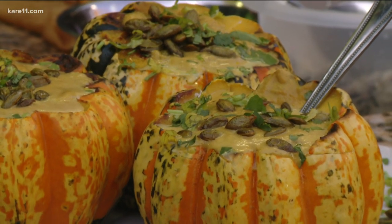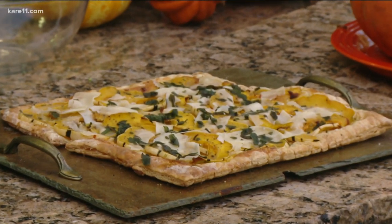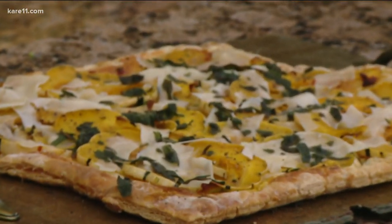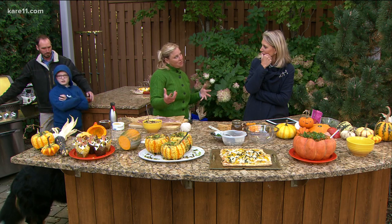The soup is served in carnival acorn bowls, just because they're so beautiful. And this is a delicata tart with fried seeds, leaves, and a little bit of honey chili sauce. I love delicata squash — it's such a fun and versatile one, and you can actually eat the skin on it.